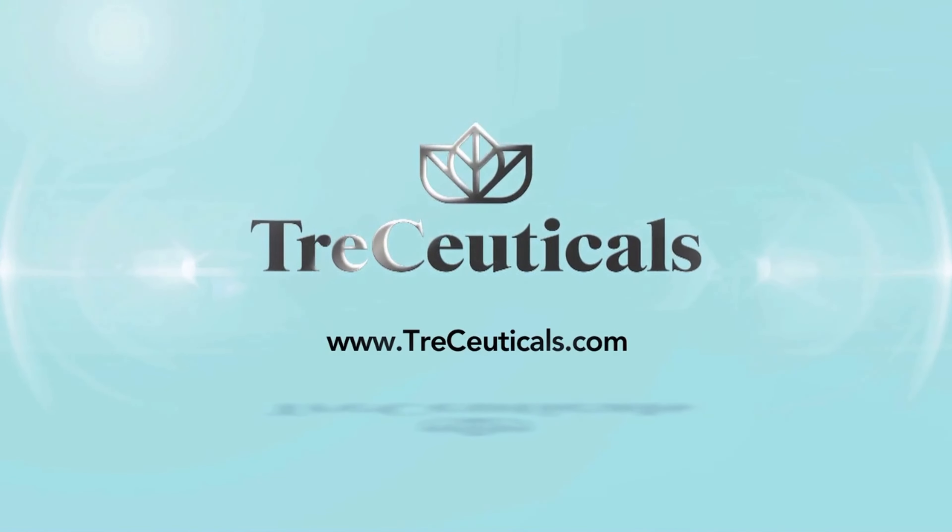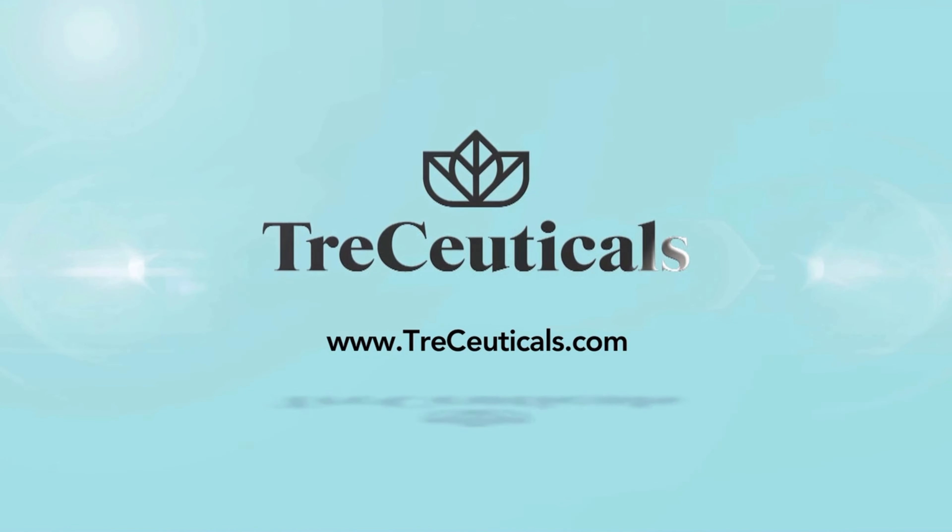Traceuticals, your new go-to moisturizer. Just three minutes a day. That's it. Get the look of soft, fresh, and beautifully clean skin with Traceuticals.